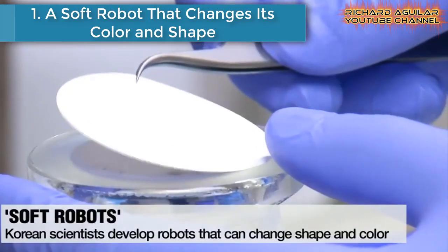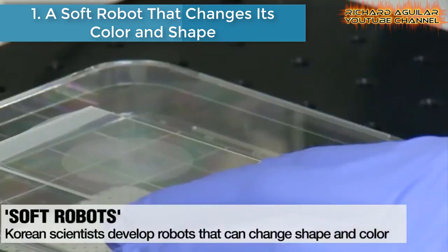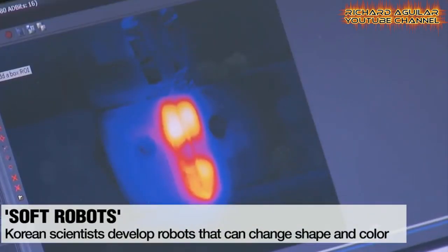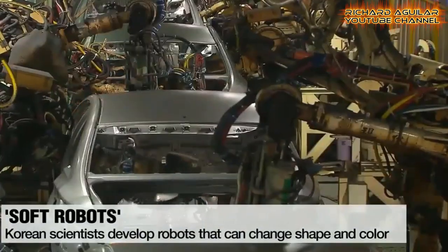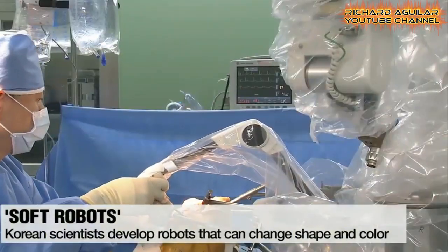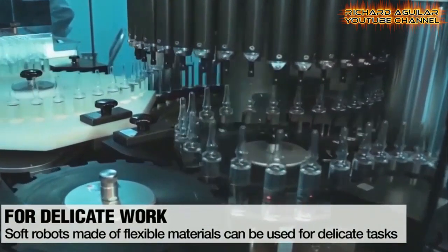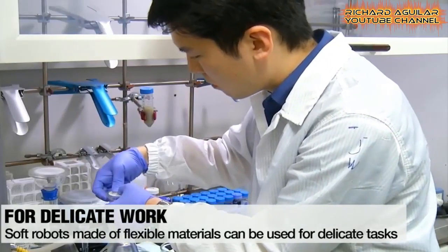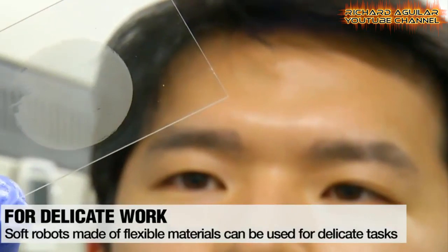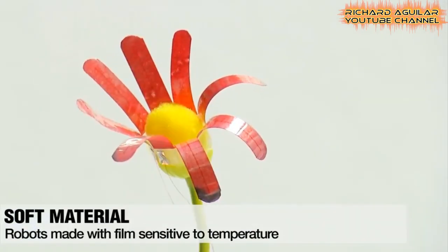Number one is a soft robot that changes its color and shape. Researchers at Seoul National University have recently developed robots that can change their color and shape. These soft robots are designed to help people accomplish a range of tasks that can be thought of as impossible for conventional machines. The heavy and rigid robots we are more familiar with are used in industries related to transportation and construction. Soft robots, on the other hand, are used for much more delicate tasks in fields like health, medicine, and manufacturing. Made of flexible materials, they are designed to emulate motions like those of living creatures.